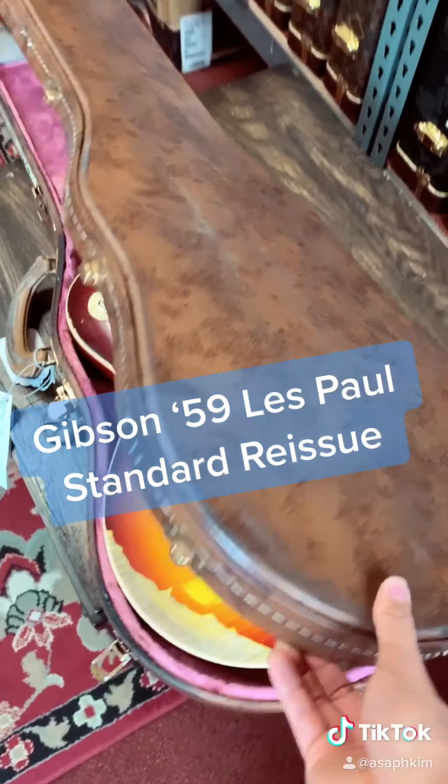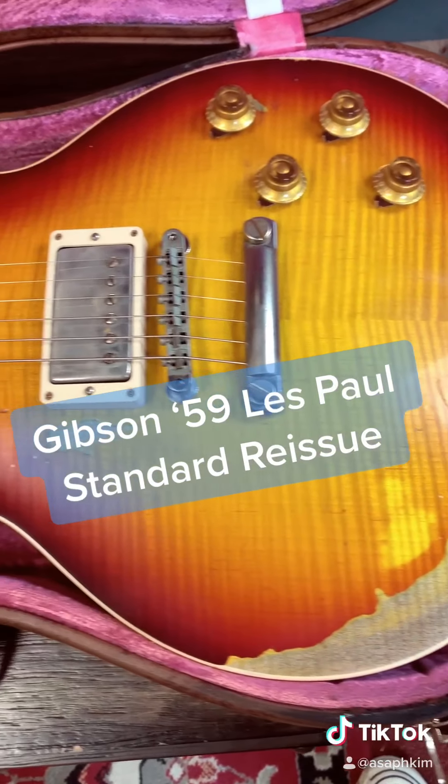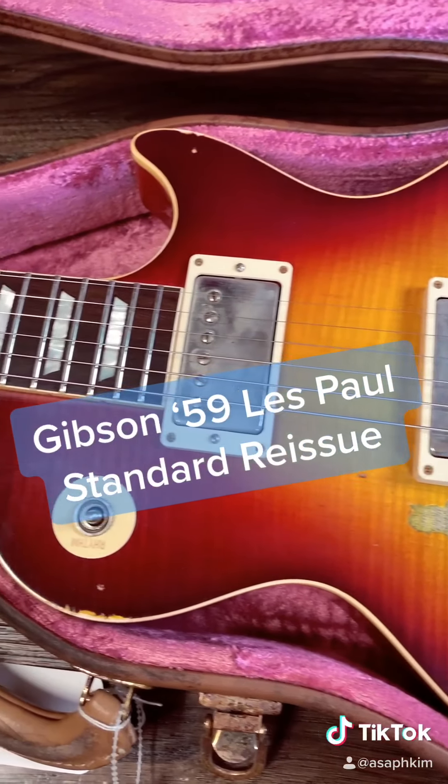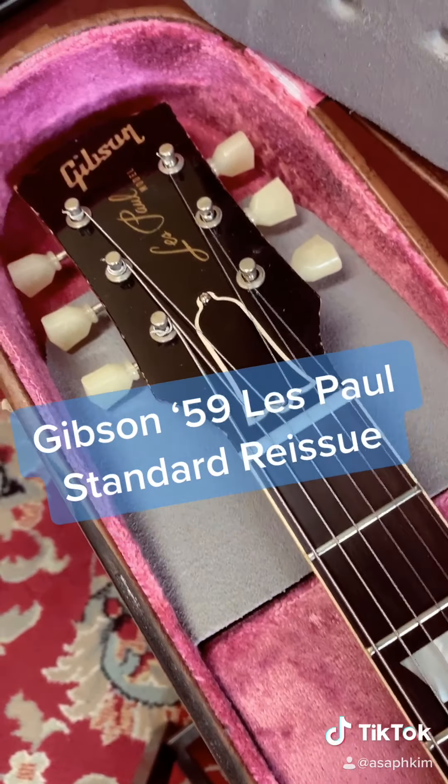Today I want to show you guys this Gibson Custom Shop historic 1959 Les Paul Standard. The original 1959 Les Paul Standard was designed to play jazz and pop music. However, this guitar was turned into a rock and roll machine by some of the world's greatest guitarists, such as Jimmy Page and Eric Clapton.